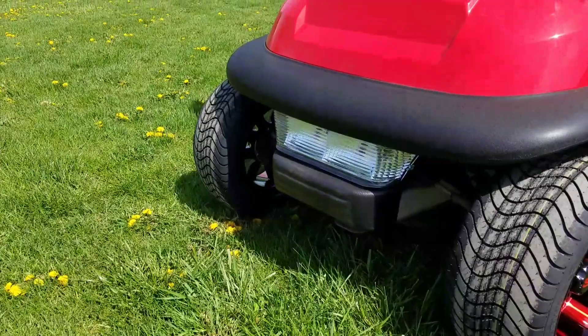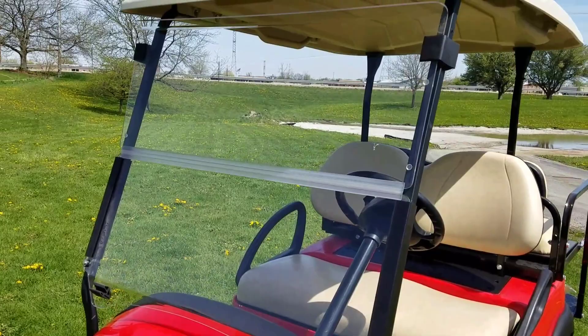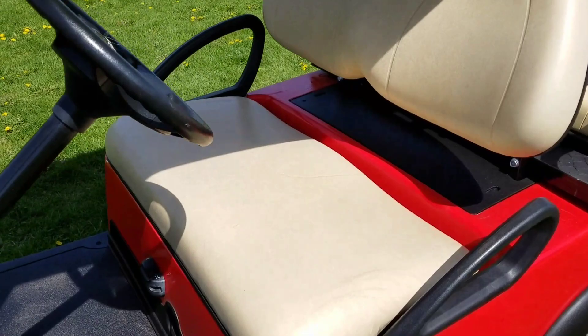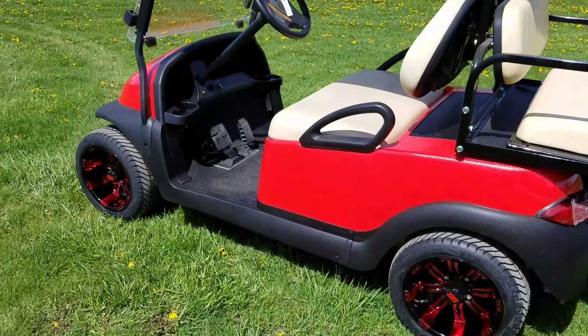It has the light kit on the front. It's got the rear flip seat in the back. It also has the flip-down windshield right here so you can easily flip it right down. It's got brand new seat covers on it here as you can see in the video.